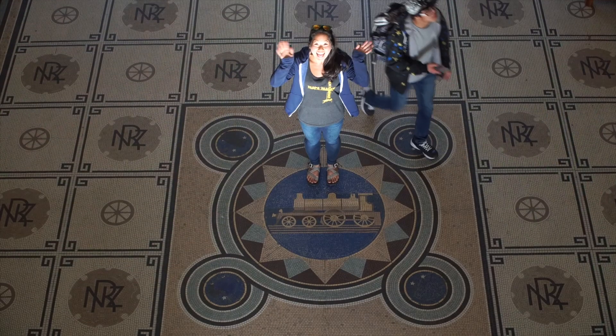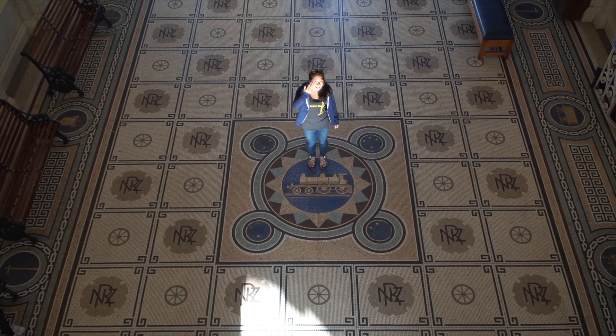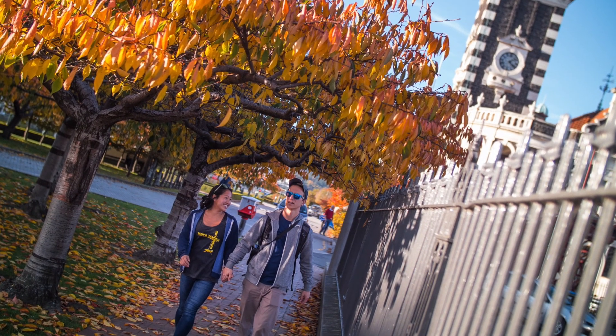We spent just a couple of days in Dunedin but we absolutely loved the vibe. We explored the famous old train station and a local photographer asked us if he could take some pictures of us for some local advertising. We agreed, and for once my cameraman wasn't the one taking the pictures.